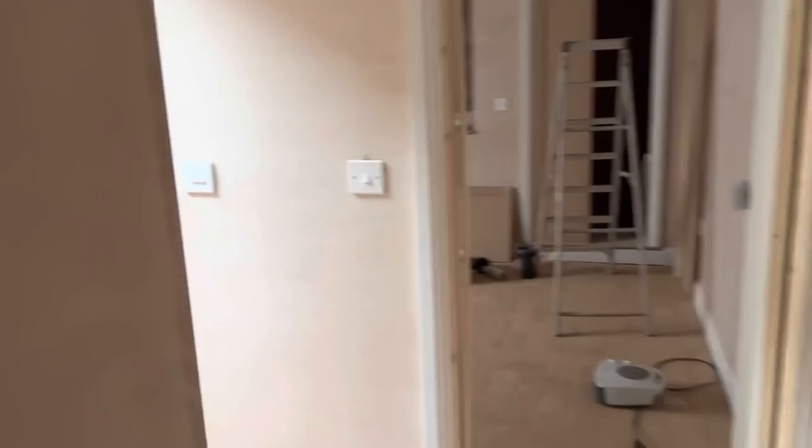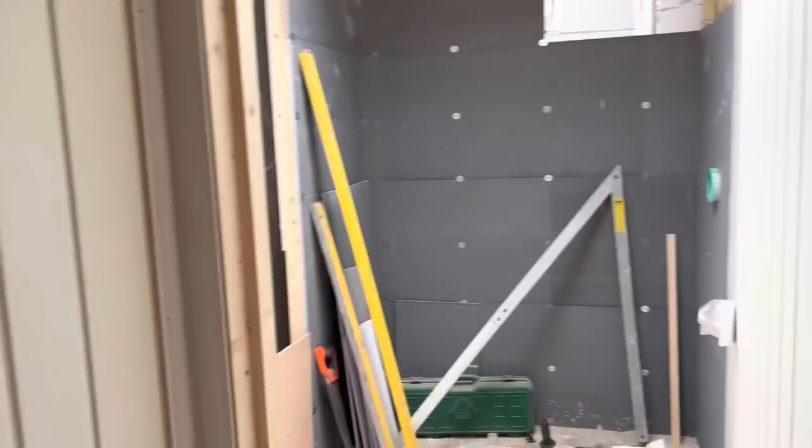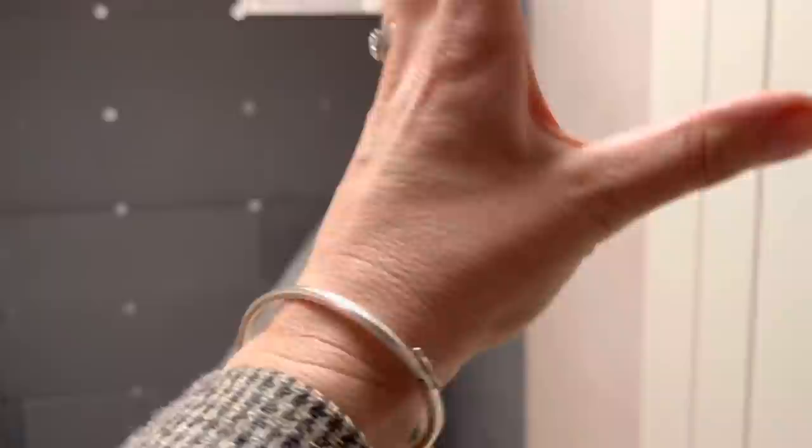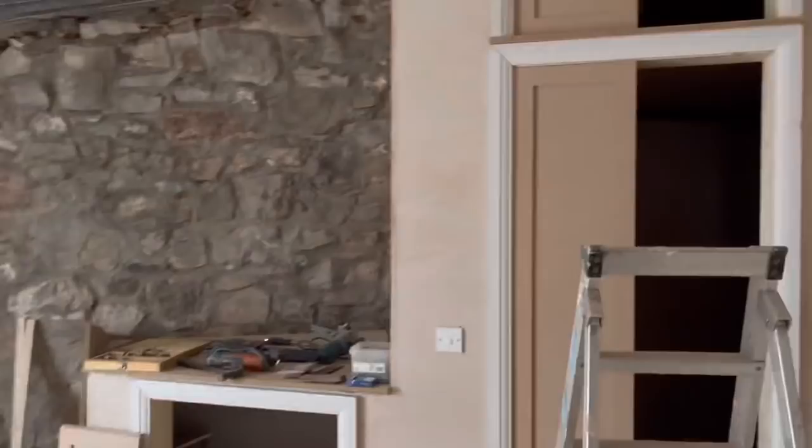And then you come through this way here, come around the bend and we have a cupboard for a washing machine here and storage. And then this is the shower room — there will be a toilet, basin, shower, electric towel rail — got the door up and then come through here.